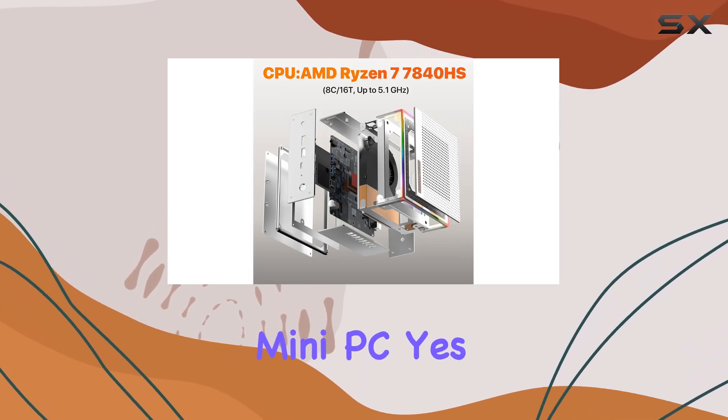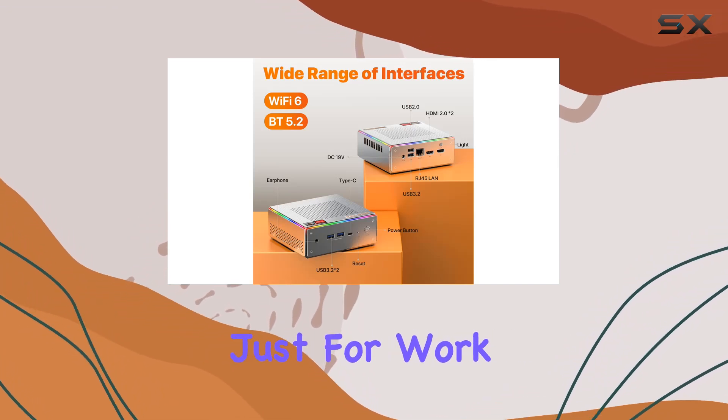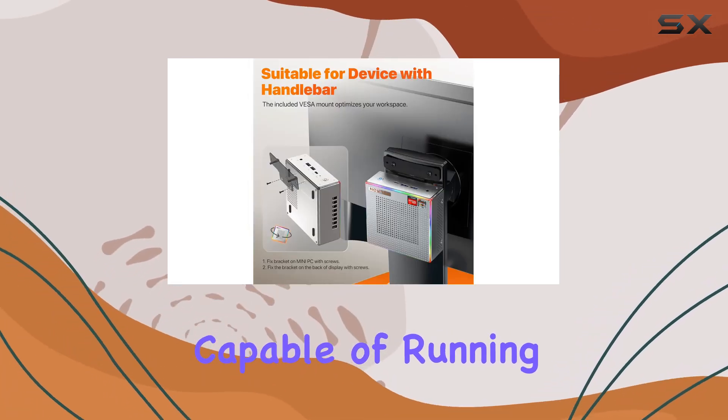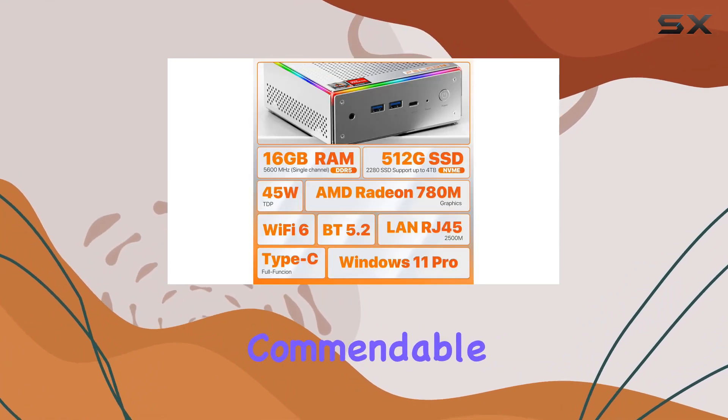Gaming on a mini PC? Yes, you heard that right. The Pelin HA-4 is not just for work. With its AMD Radeon 780M GPU, this device offers excellent graphics performance, capable of running games like CS:GO, PUBG, and even Apex at commendable frame rates.